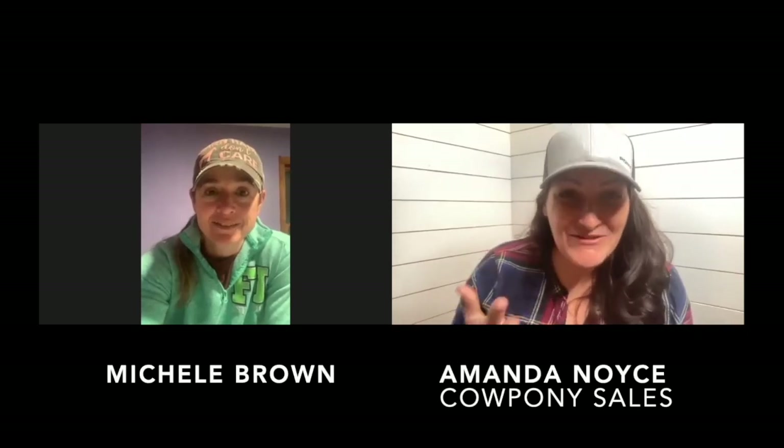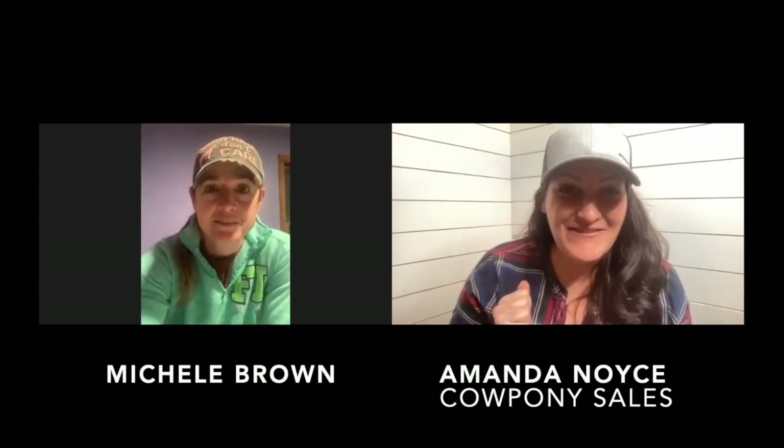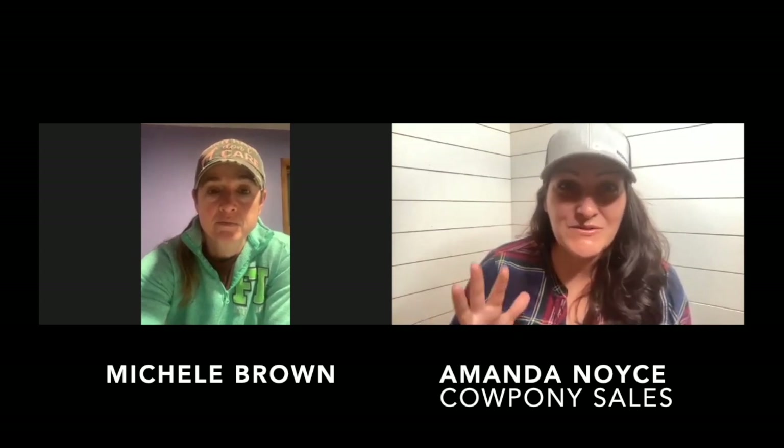Hi Michelle. Thank you so much for joining us and visiting about your filly that you have on Cow Pony Sales right now. I'm excited to hear about her. She seems like a very, very nice three-year-old that you've got going really well. Before we jump into talking about her, why don't you introduce yourself and tell us a little bit about you and what you like to do, and then we'll talk about your filly you have for sale.